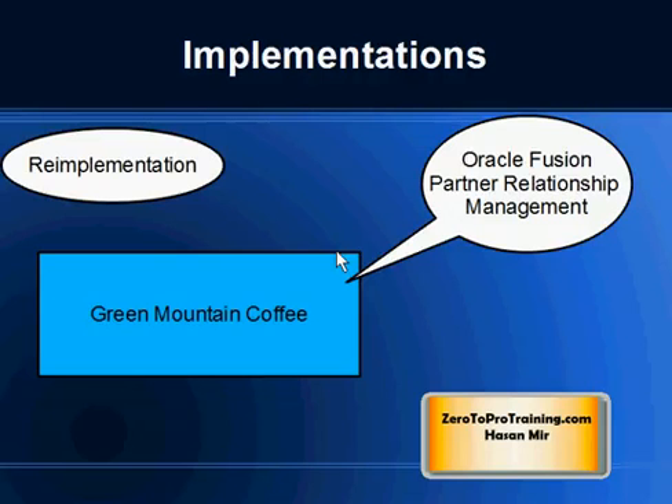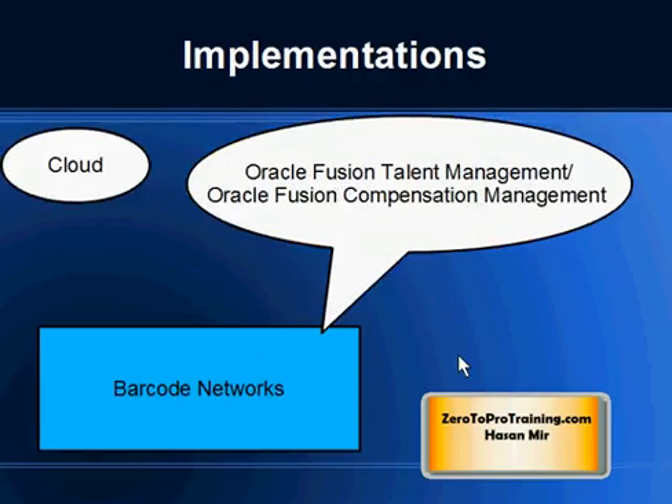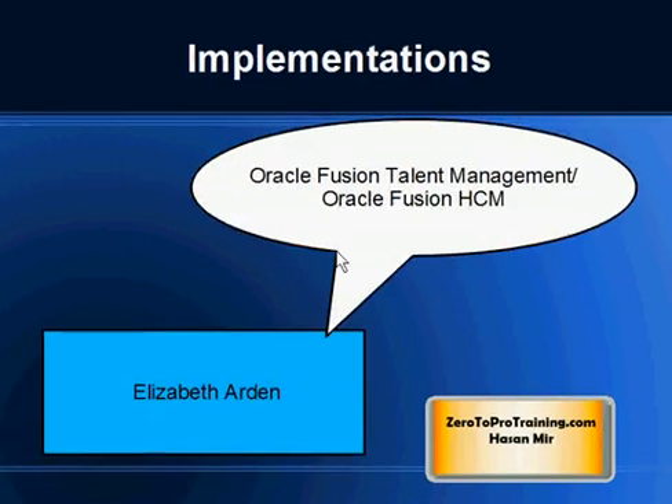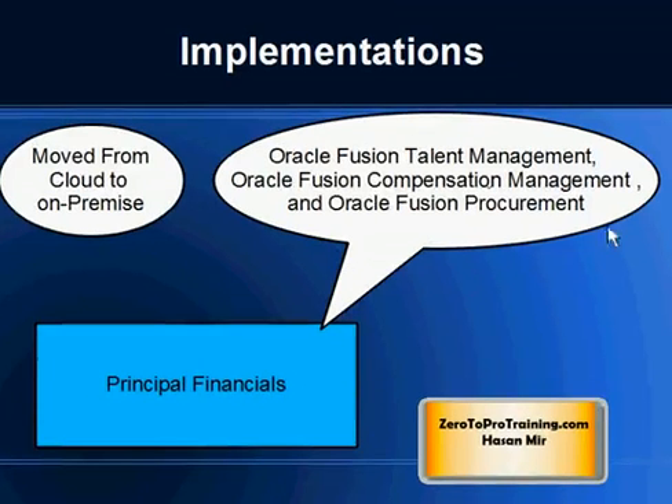A few recent Oracle Fusion implementations: Green Mountain Coffee implemented Oracle Fusion Partner Relationship Management in a re-implementation. Acorn Paper implemented Oracle Fusion Sales. Barcode Networks implemented Oracle Fusion Talent Management and Oracle Fusion Compensation Management, going cloud. Elizabeth Ardain implemented Oracle Fusion Talent Management and Oracle Fusion Human Capital Management. Zillow implemented Oracle Fusion Human Capital Management. Principal Financials implemented Talent Management, Compensation Management, and Oracle Fusion Procurement — first going to a cloud model and then migrating to on-premise.